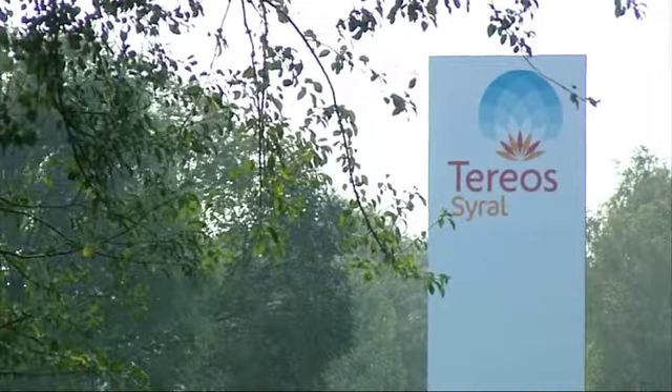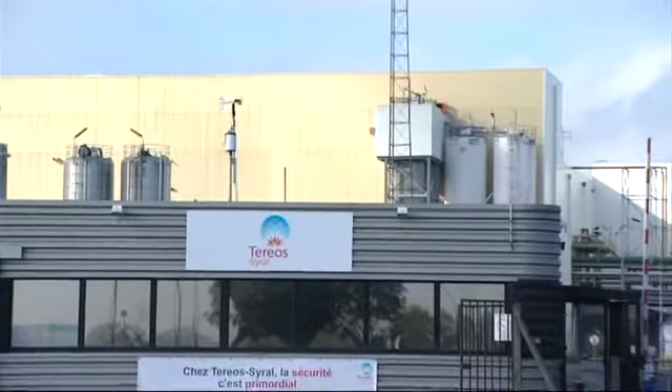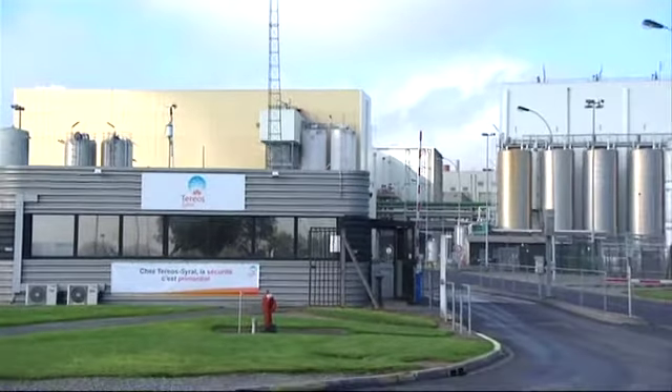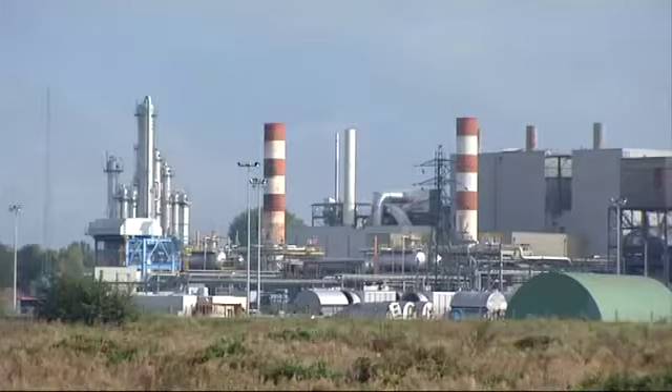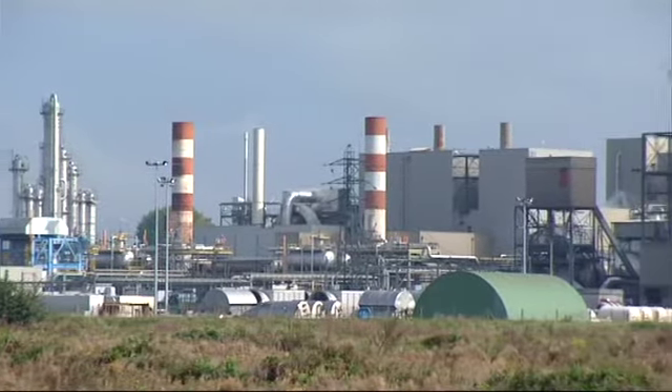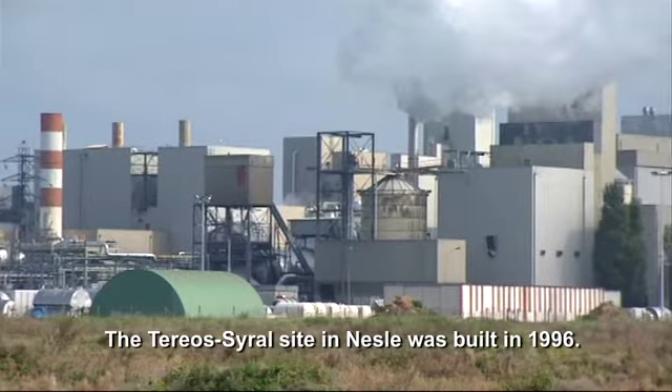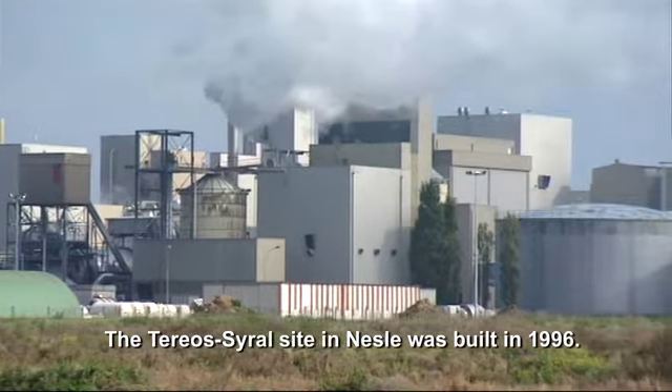During its industrial process, Therios Cereal's wheat starch factory uses a significant amount of water that is subsequently discharged into a neighbouring river. In order to respect regulations, it has thus chosen OxyBlue. The site of Therios Cereal, Anel, was built in 1996.